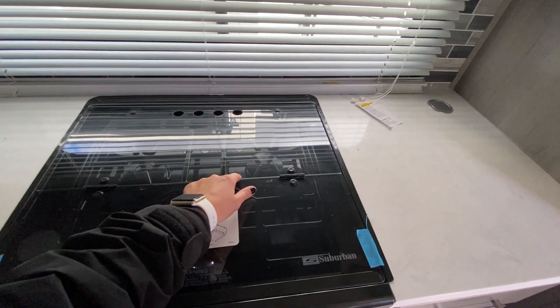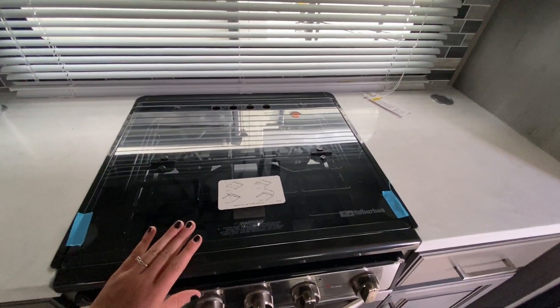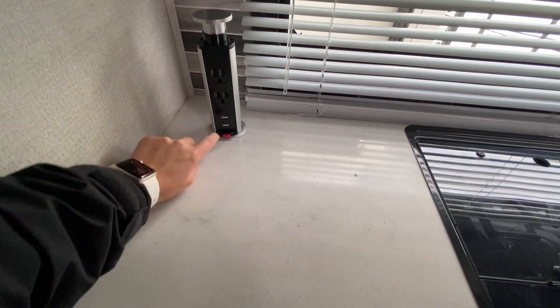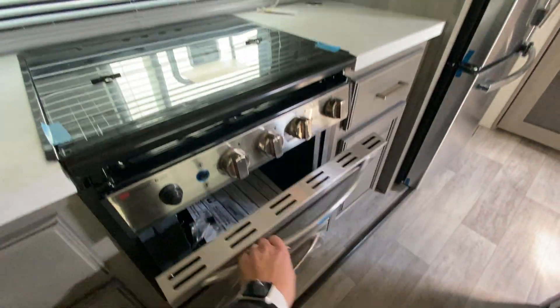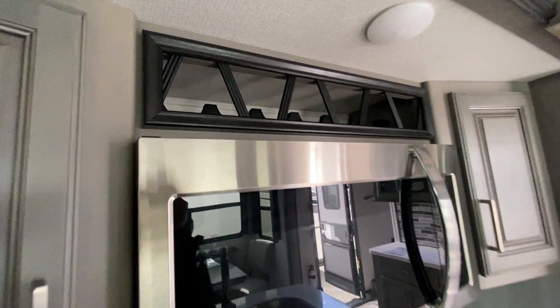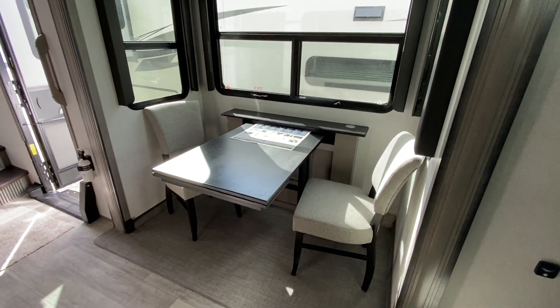The stove has three burners plus a glass range cover to protect it from spillage or to use as additional food prepping space. There are outlets that hide away with phone charging and outlet ports on both sides. Just above the stove you have your residential size stainless steel microwave with cabinets on either side, plus a wine rack — which is always a plus.